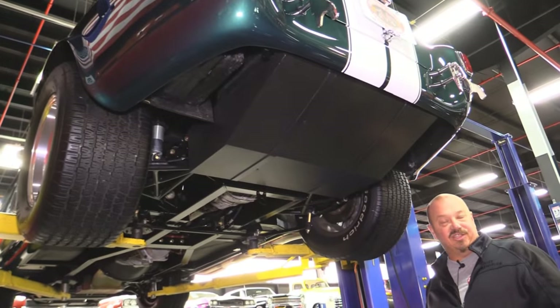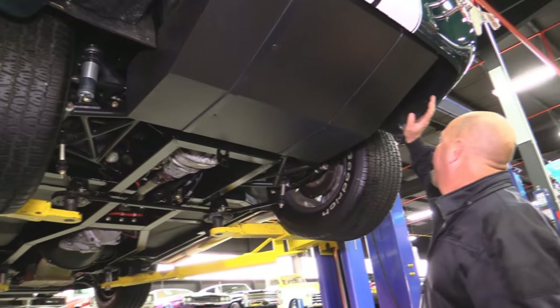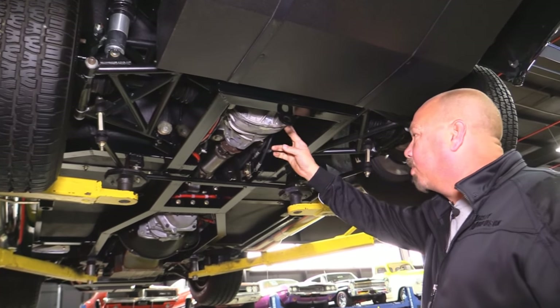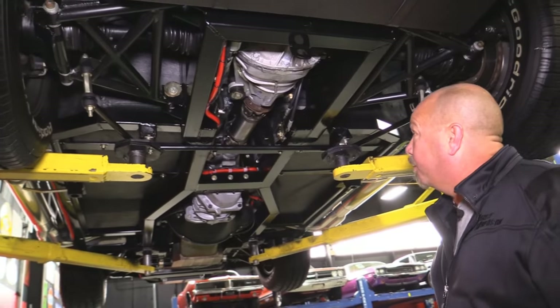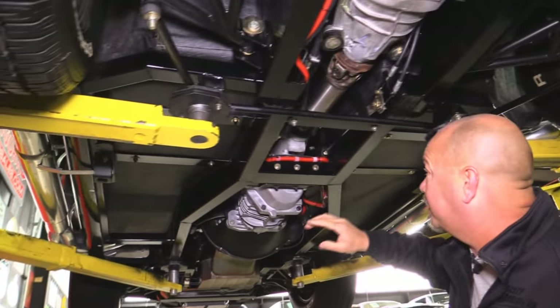We're underneath this Superformance Cobra now — she looks brand spanking new. Beautiful undercoating on the tank, everything is super clean. It's got the independent rear suspension with the 8.8 Ford rear end, she's right around 3.73 gear — guys rolled it over and counted it, it is Posi of course. Everything looks beautiful under here, all the wiring has been P-clipped to the frame real nice.